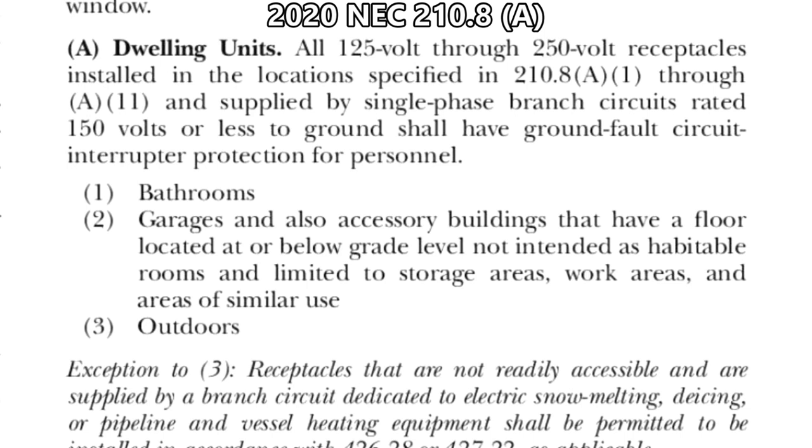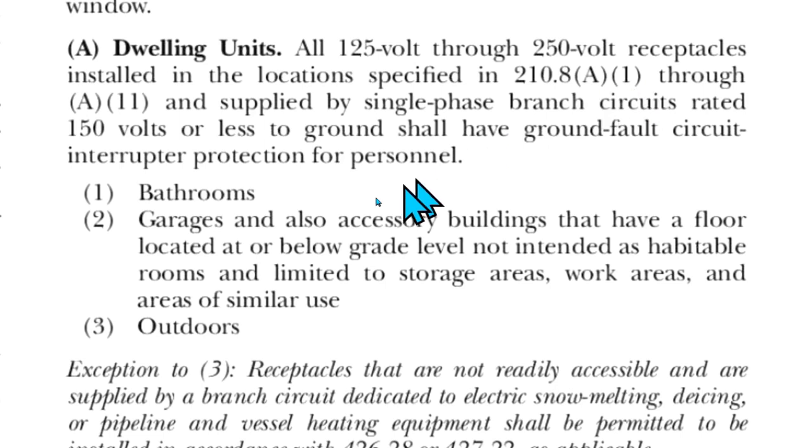To answer that question, I'm going to start at 210.8 in the 2020 NEC. 210.8 is called 'GFCI Protection for Personnel,' and under that is 'Dwelling Unit.' It says all 125-volt through 250-volt receptacles installed in the locations specified in 210.8(A)(1) through (A)(11) — the first of which is bathrooms — supplied by single-phase branch circuits rated 150 volts or less to ground, shall have ground fault circuit interrupter protection for personnel. So bathroom receptacles must be protected by GFCI.